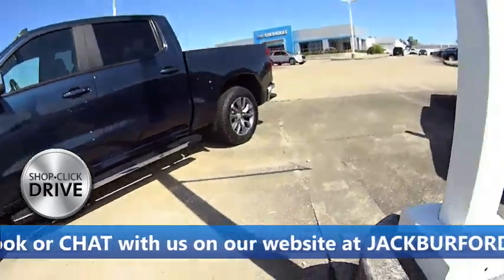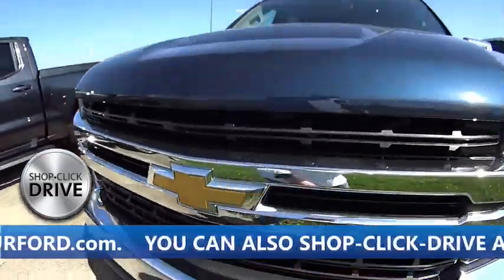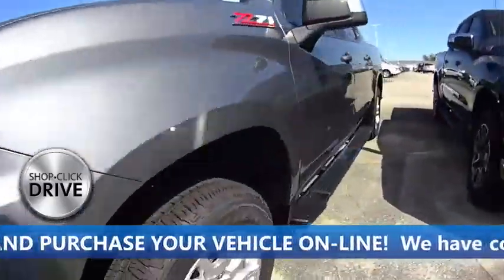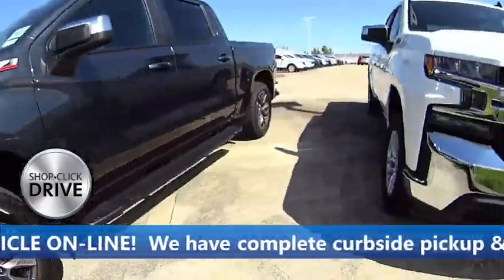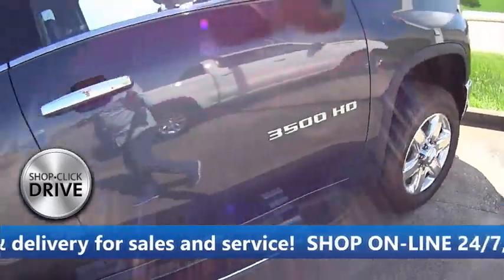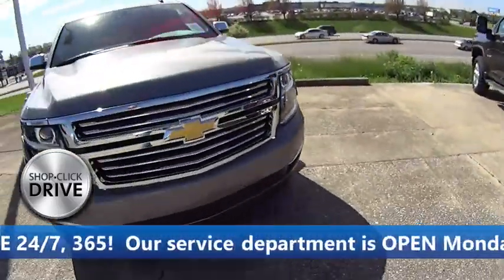If you want to do a test drive, we'll bring them to you — we have complete curbside pickup and delivery service for sales and service. Come on by, maintain your social distancing, and look at the trucks online completely at jackburford.com, 24/7, 365. Shop Click Drive.